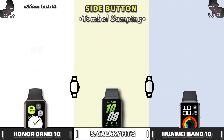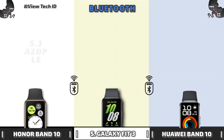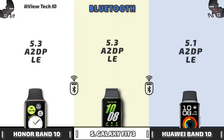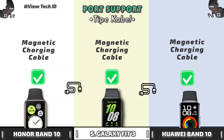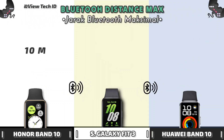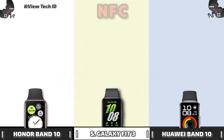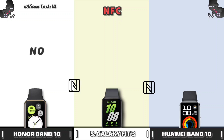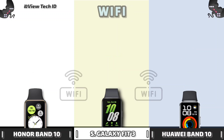Side Button. Bluetooth. Port Support. Bluetooth Distance Max. NFC. NFC Wi-Fi.